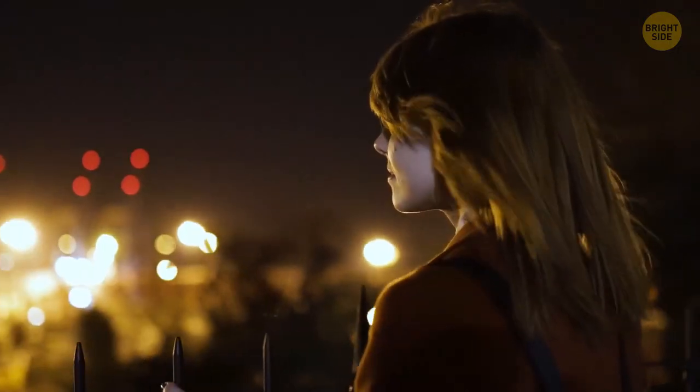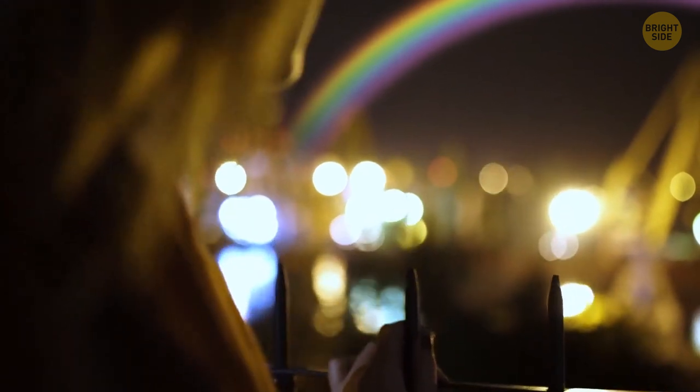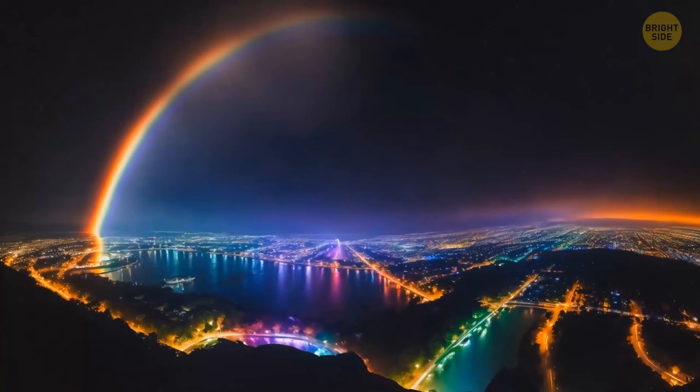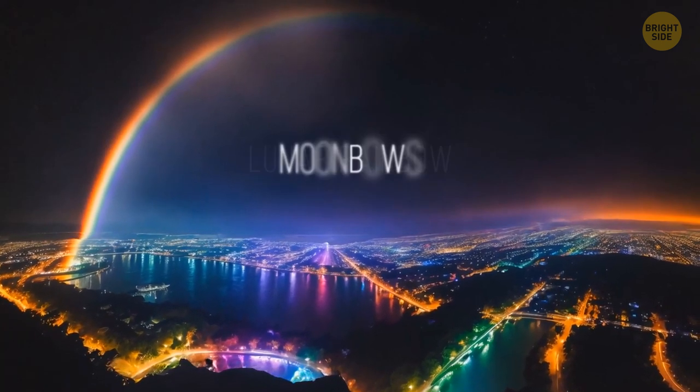You're walking home quite late at night. It's been raining, and now the air is fresh and damp. And that's when you see it — a rainbow! But it's nighttime. Is it even real? Well, it is, because it's a lunar rainbow, also known as a moonbow.